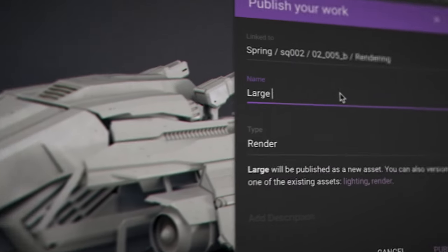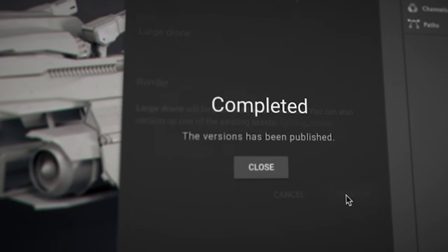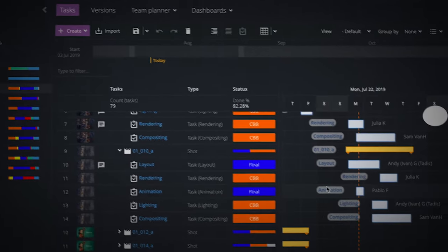The artists find F-Track really easy to use and it's really helpful for them to get that communication and those notes from the supervisors.